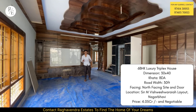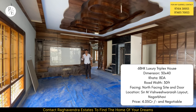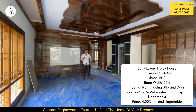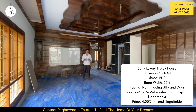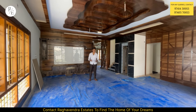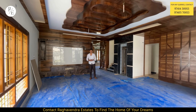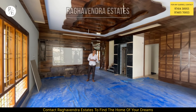The floor is done in Italian marble. It has completely teak wood doors and windows. The house is available and the price is 4 crores to 5 lakhs negotiable. If you are interested, please call the contact number. For any other properties, we will be able to contact you from Raghavendra Estates.